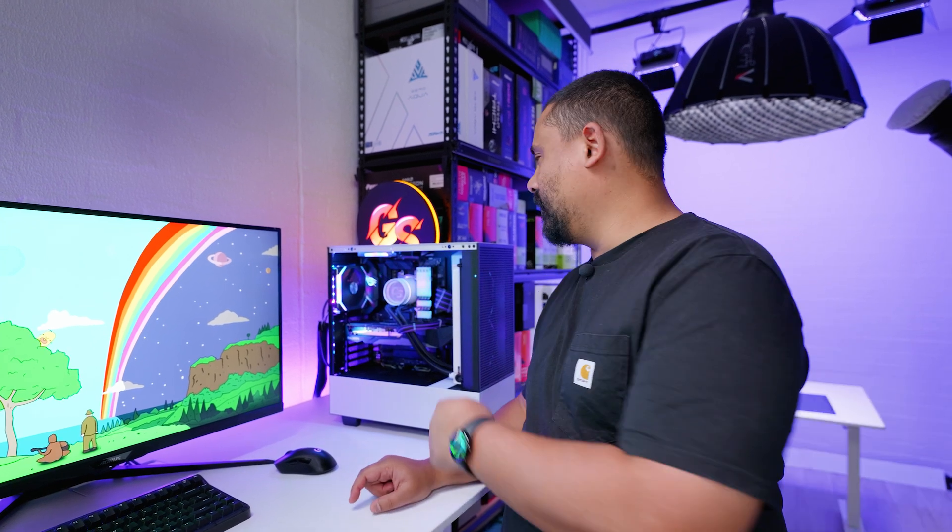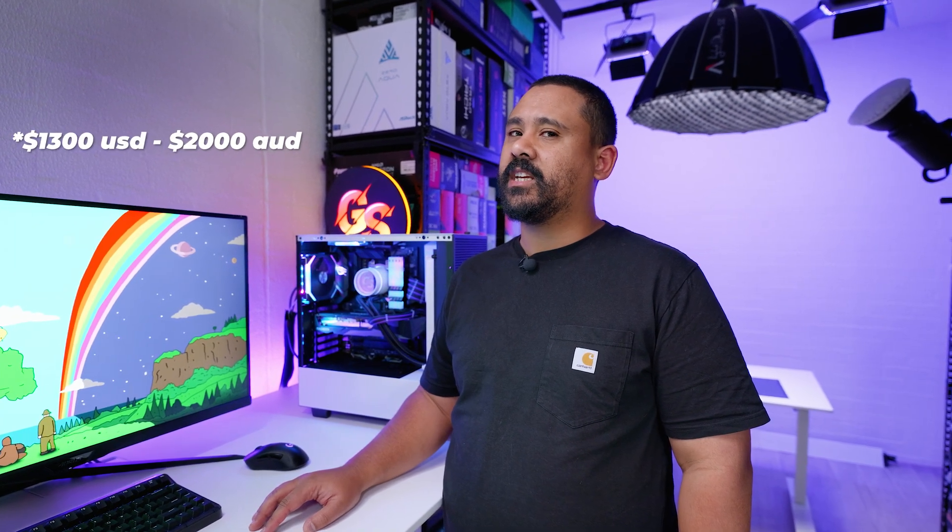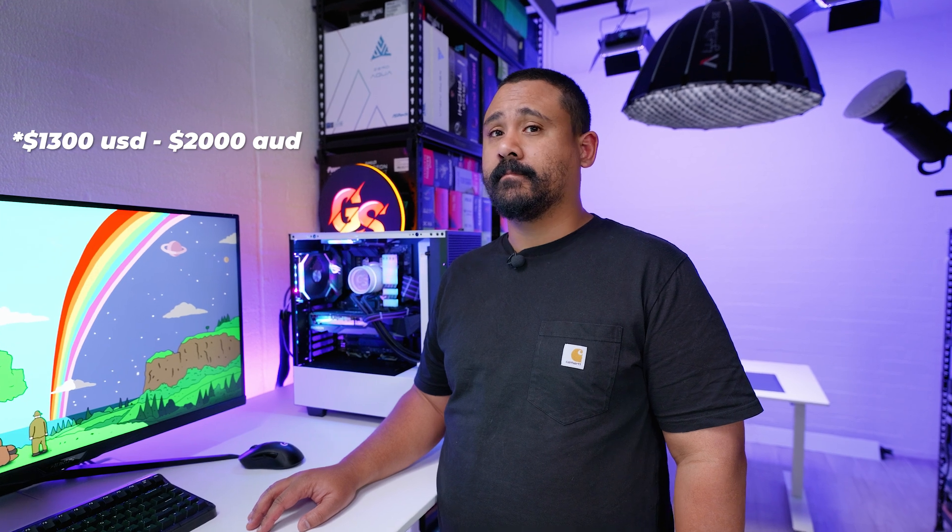I'll put a PC part list in the description - I call it the pickle list. There's one of those down below with all of the parts. If I was to guess how much a PC like this would cost, I would say about a thousand-ish US dollars. That's about 78 pickles on the scale of how much things cost.